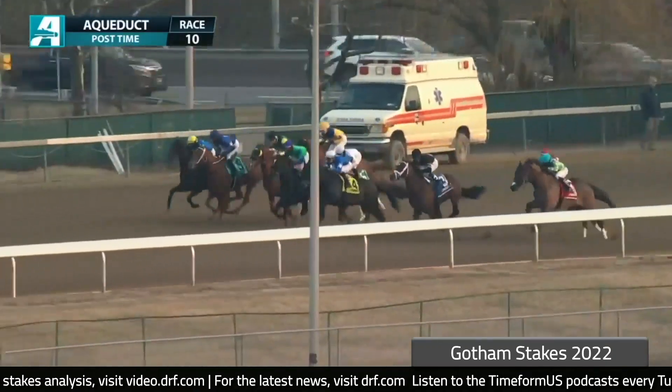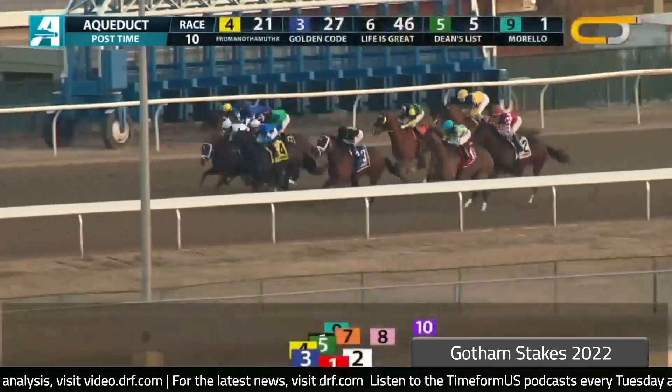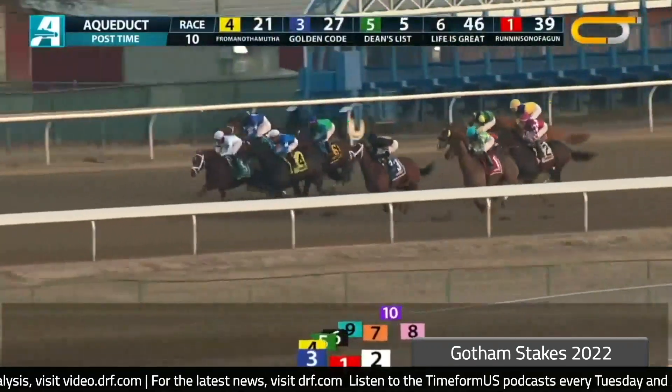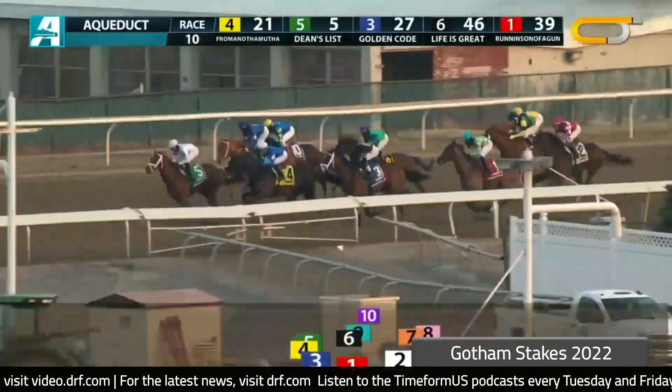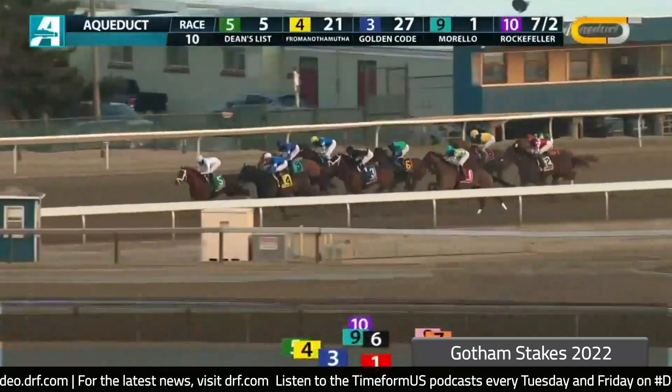Tale of two starts, Mike. Yeah, a little bit of a stumble there for Rockefeller. He recovered from it very quickly and he still has a chance to get forward here, but he's just not quite fast enough to get there. Morello, on the other hand, he's just one of those horses — he's got such easy speed.